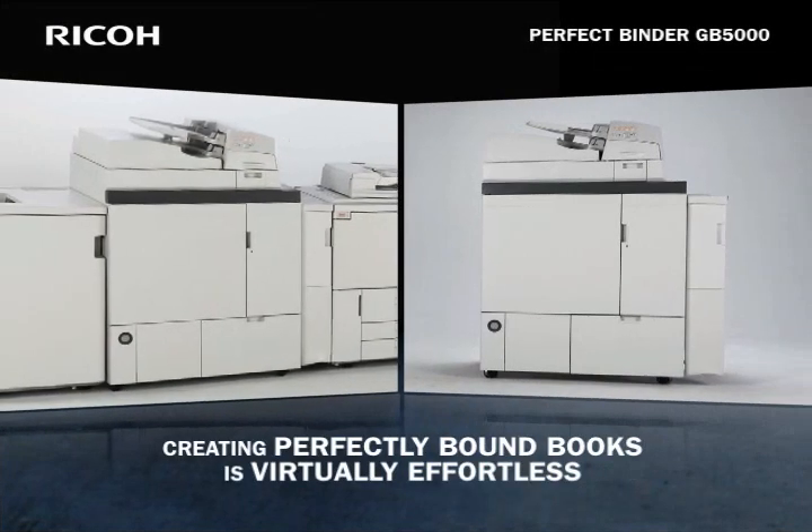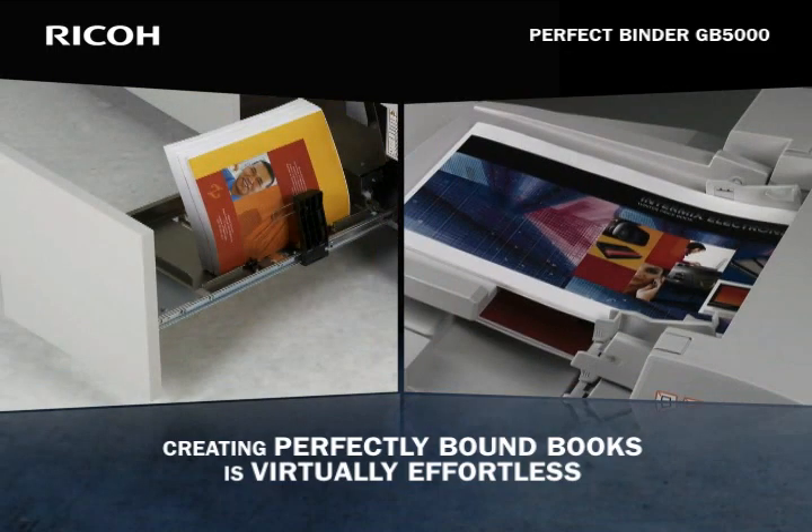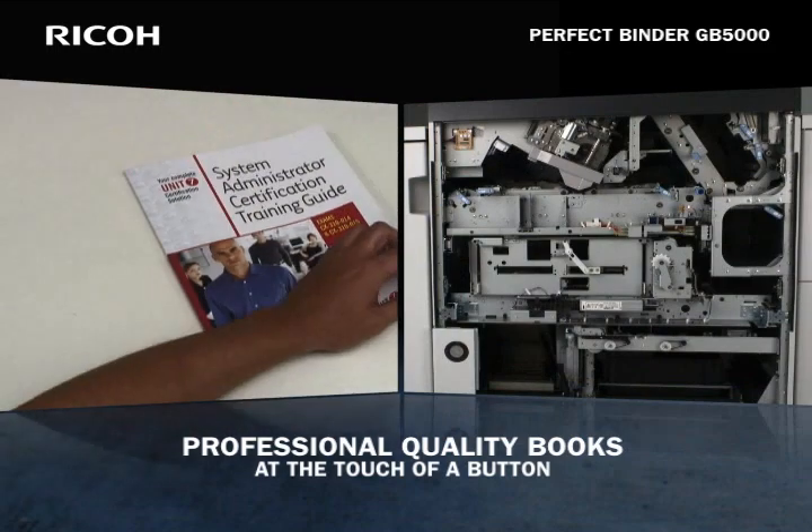Creating perfectly bound books is virtually effortless with the new Perfect Binder GB5000. This flexible system produces professional quality perfect bound books at the touch of a button.